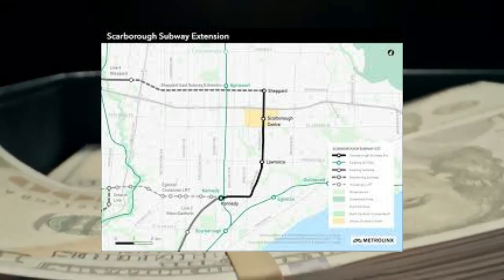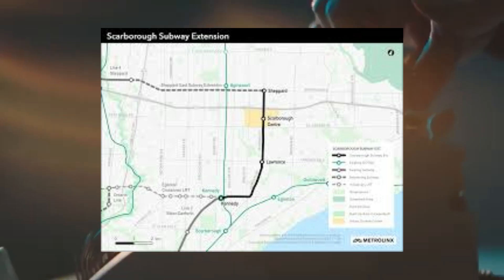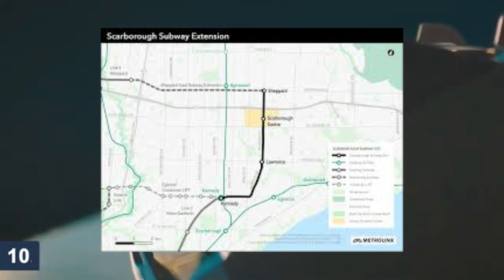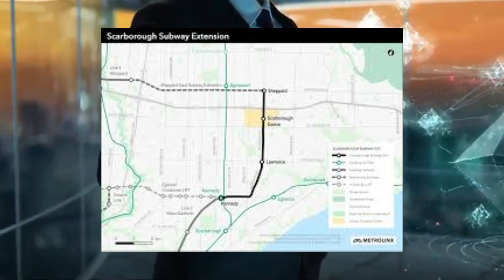The Scarborough subway extension, which is an extension of Line 2 Bloor-Danforth to replace the Scarborough RT, is projected to cost approximately $5.5 billion for a 7.8 km line. This price tag has escalated considerably since initial estimates, and may increase even further.